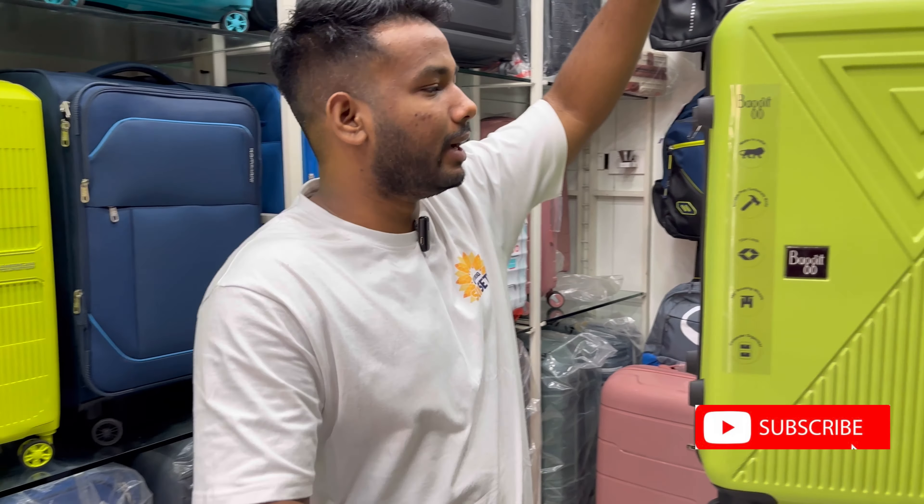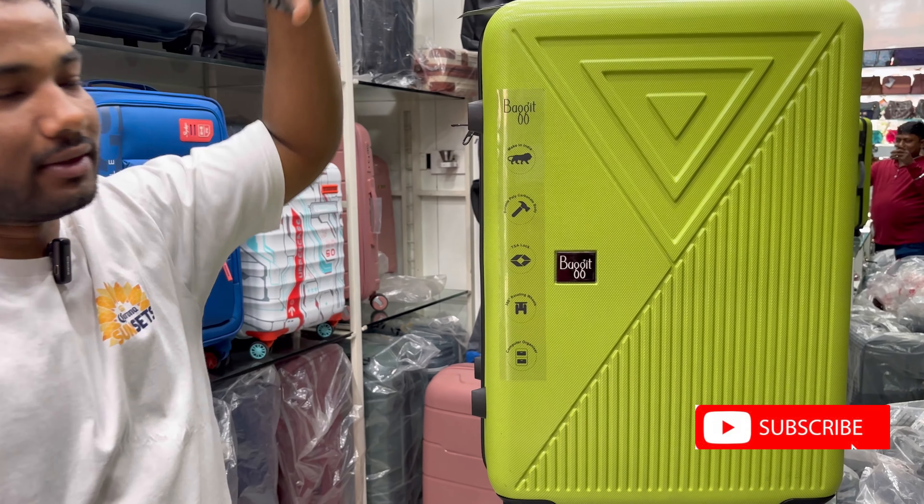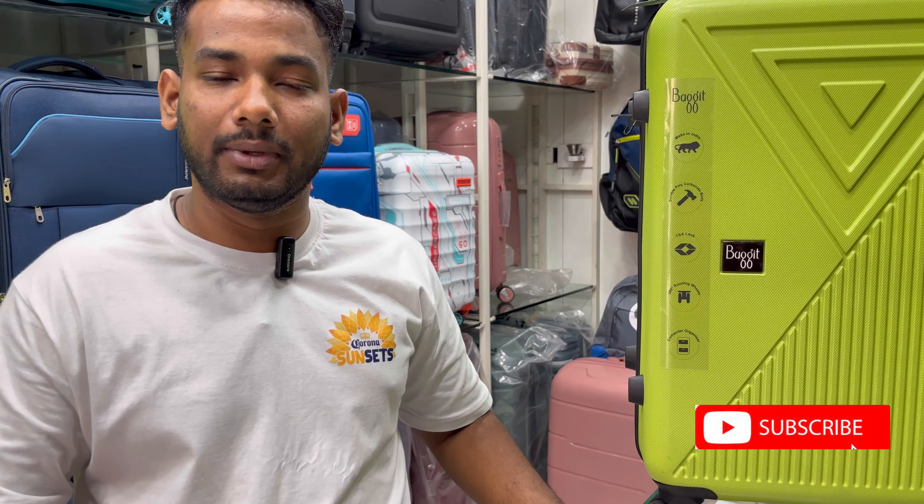Hello friends, welcome to Gopal Lagish. Today I have brought Baggit trolley bags for you. And there are three sizes: 20, 24, 28, which are 55cm, 65cm and 75cm.